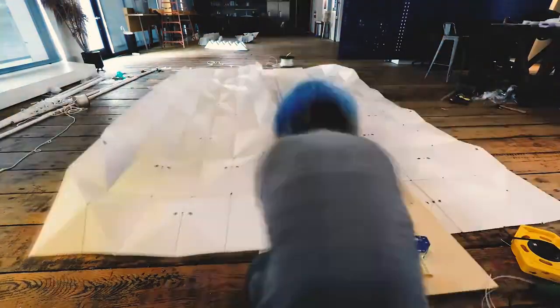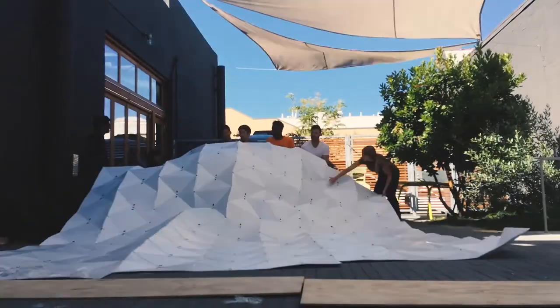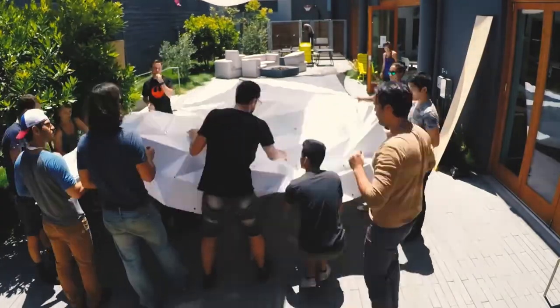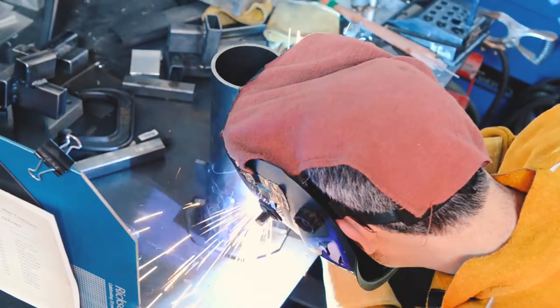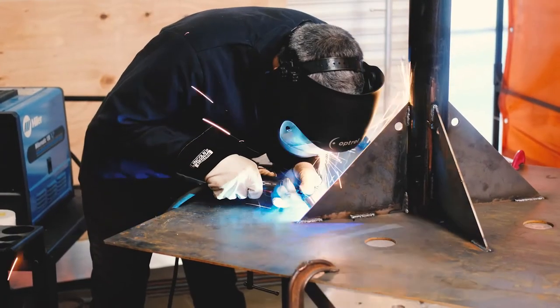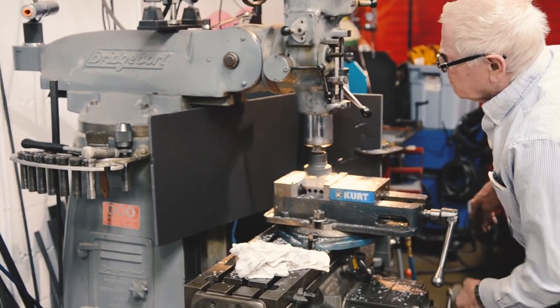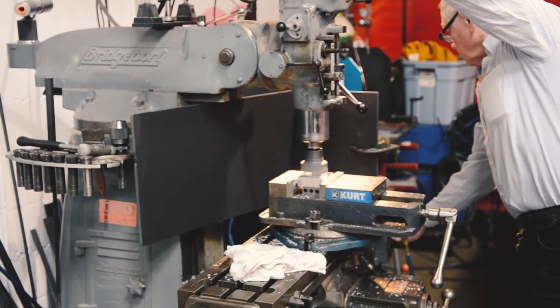We used CNC routers to cut the fold lines and all the holes, but from there it was all hand folding — and that required a lot of people because we had big sheets to get through. It really was a team effort, not just the folding but also all the mechanical structure underneath the skin. For example, Jimmy, who works in our IDEO shop and has 50 years of metalwork experience, made all these complicated angled parts for us — we're really lucky to have him.